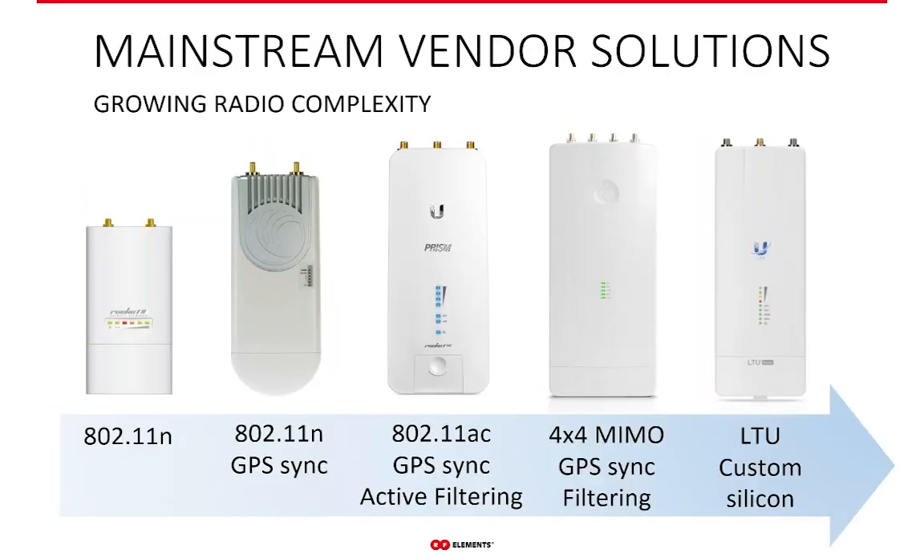Over the years, radio vendors have developed hardware to improve the noise situation through GPS sync — which ensures APs within your network transmit and receive at the same time to prevent self-interference — or active filtering, which ensures your radio does not see out-of-channel signals. These improvements are efficient but also costly, and don't really deal with the root cause of interference, only its consequences. It's like trying to remove the smoke without doing anything about the fire that caused it.